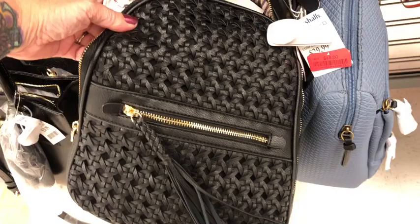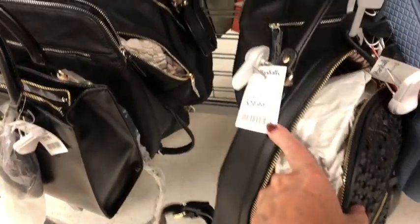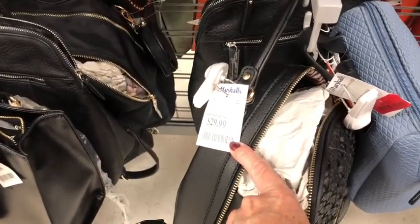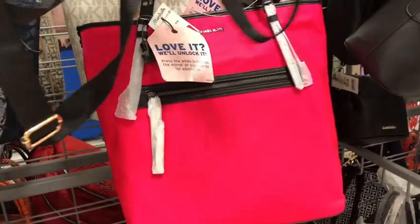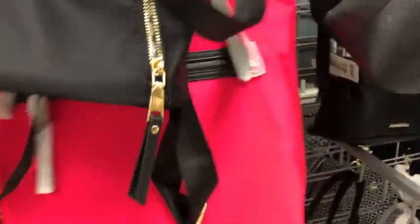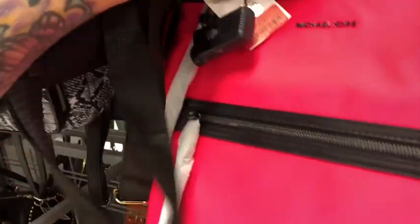There's a little faux leather backpack for $30. And how about this hot pink Michael Kors tote right here — it's on clearance for $64.